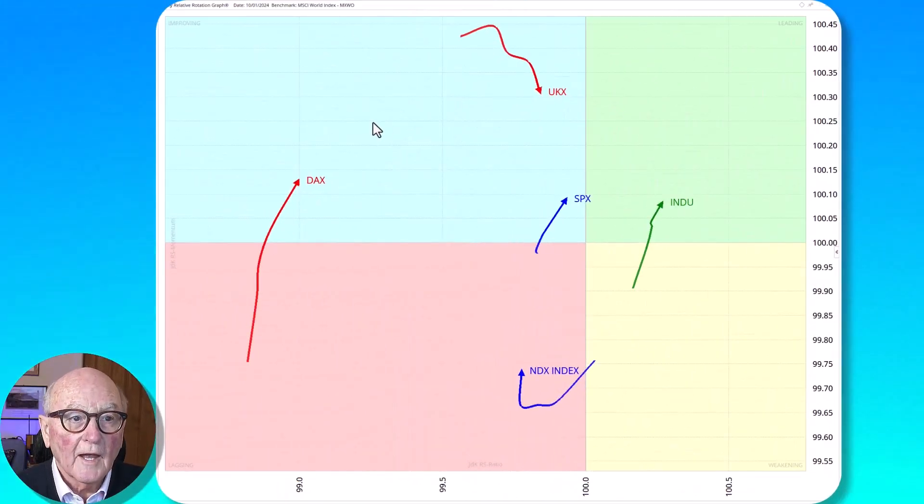We start by looking at the daily relative rotation graph of the indices we're going to cover today, which are the DAX, the FTSE, the S&P, the NASDAQ, and the Dow Jones. Looking at the positions, we've got only the Dow Jones in the leading quadrant.